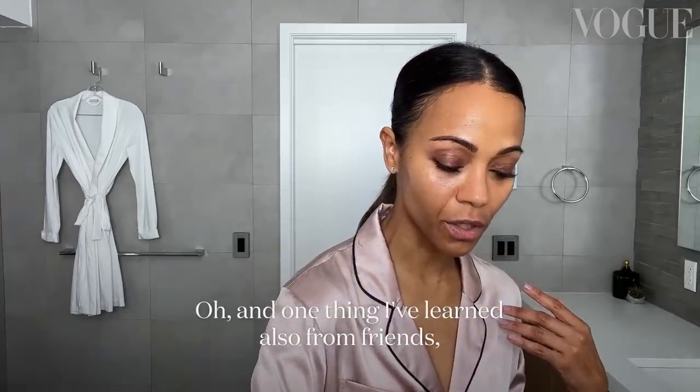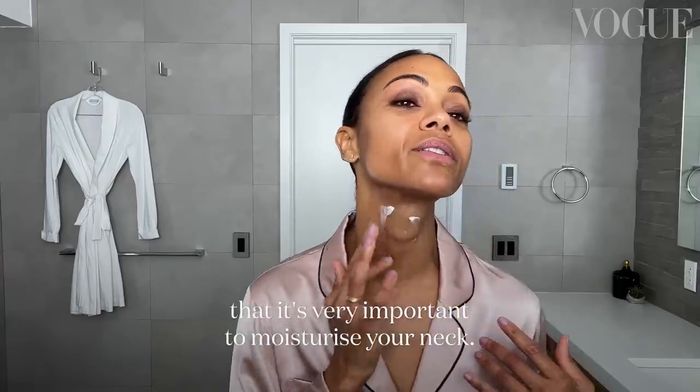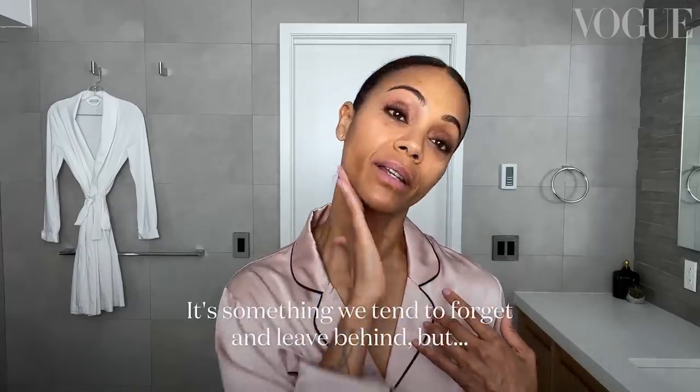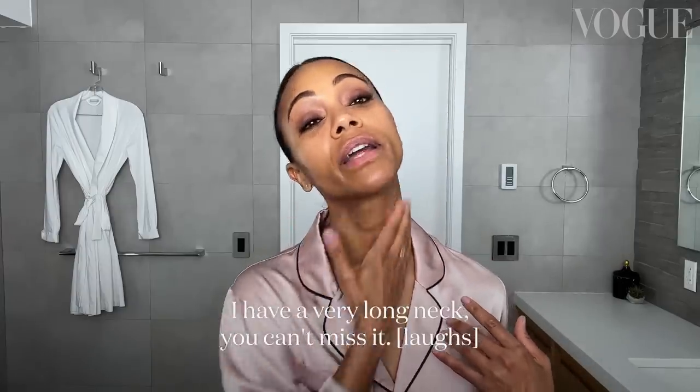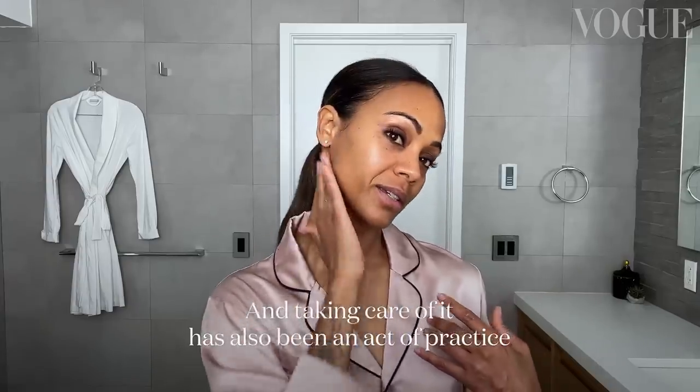One thing I've learned from friends: it's very important to moisturize your neck. It's something we tend to forget and leave behind, but I have a very long neck — you can't miss it — and taking care of it has been an active practice in my life lately.